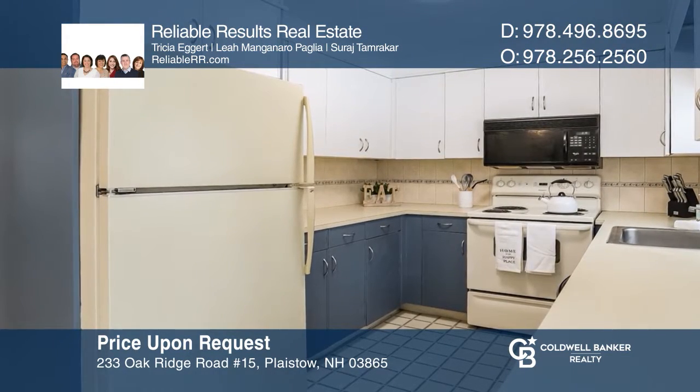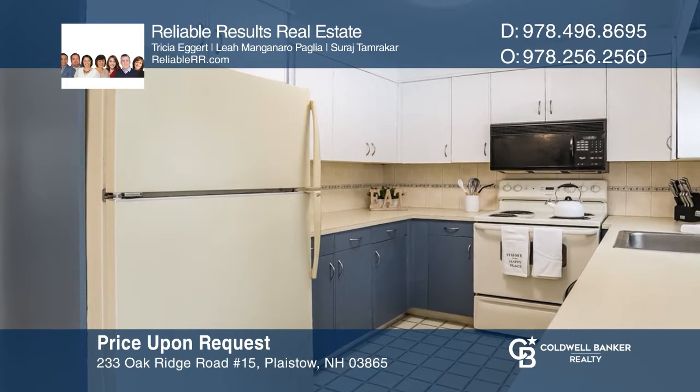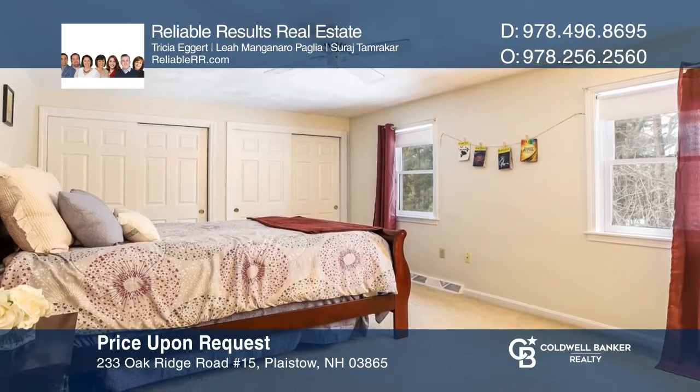This two-bedroom, one-and-a-half bath condo in a peaceful location features an eating kitchen, spacious rooms, and a private deck. Call Reliable Results Real Estate today for a private showing.